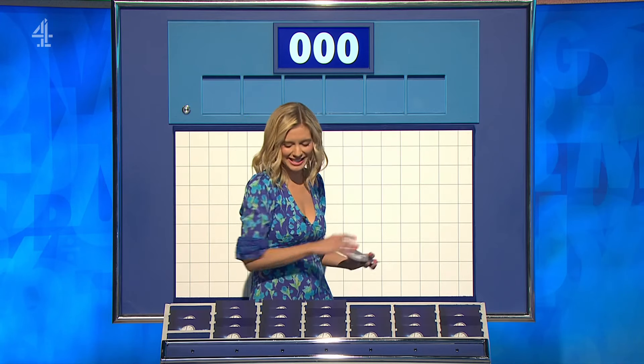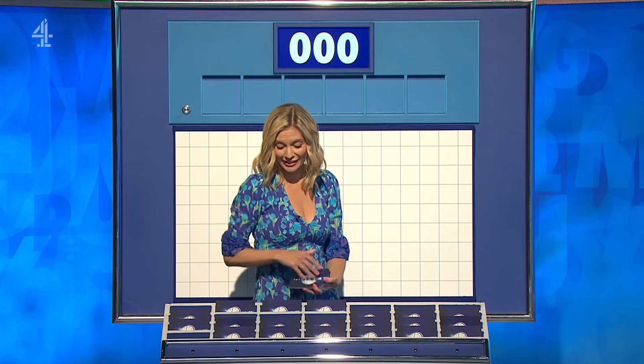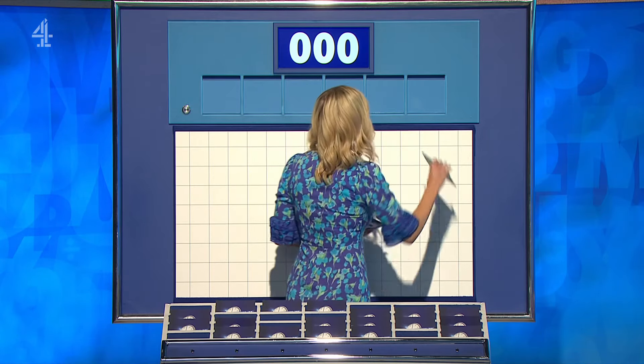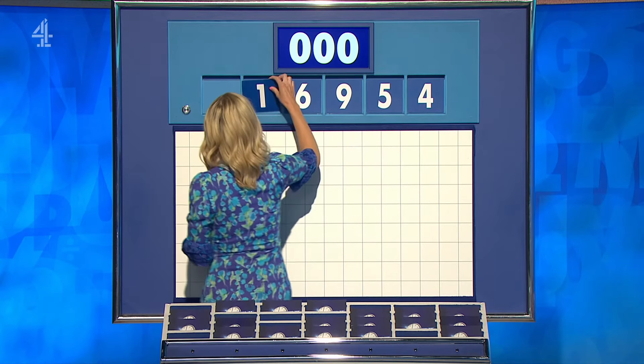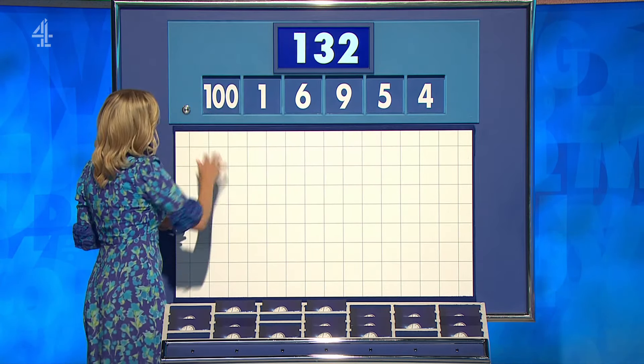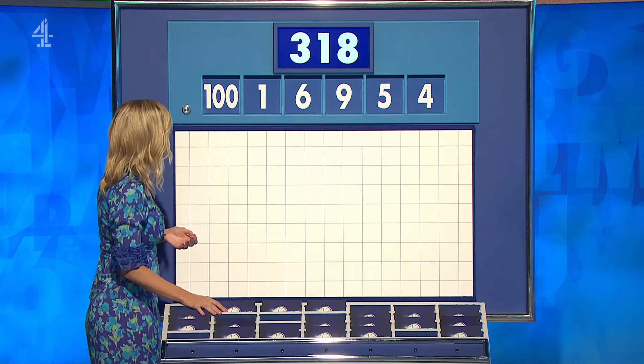Five small, please. You can indeed. Thank you, Richard. One large. Five little coming up for you. Second numbers of the day: four, five, nine, six, one. And the large one, 100. And the target to reach 380.